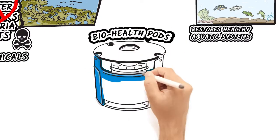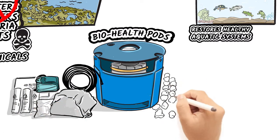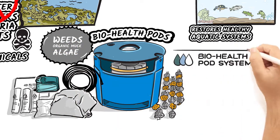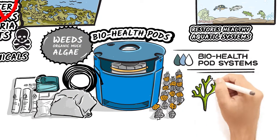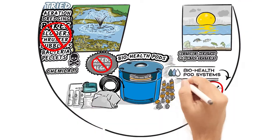BioHealthPod systems change the game with proven innovation that harnesses the full natural power of beneficial bacteria treatment, transforming ponds and lakes by managing nutrients. The system takes away the actual cause of excessive weeds, algae, and organic muck.